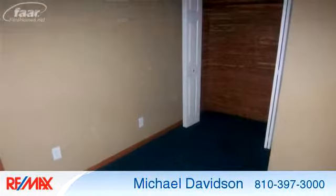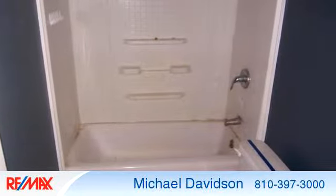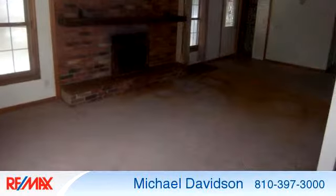To arrange a time to stop by and view this listing, or if you would like more information, please contact 810-397-3000. Thank you for your interest in this listing and enjoy the presentation tour.